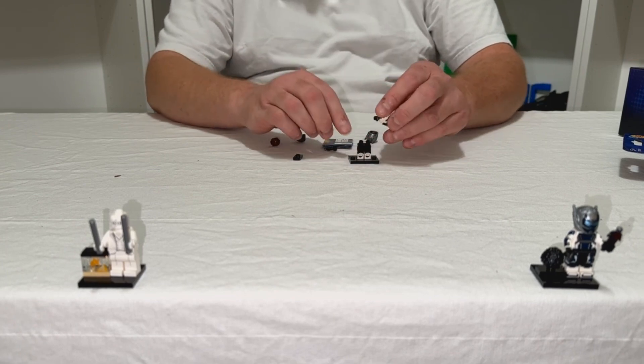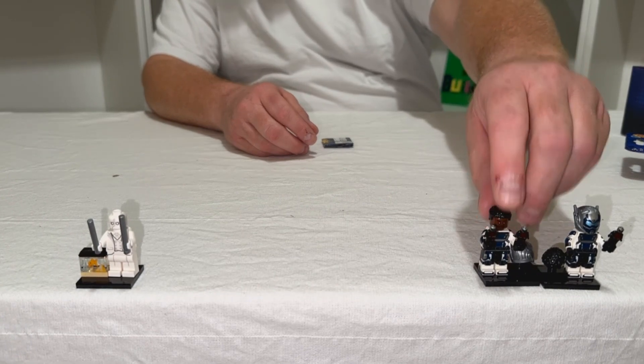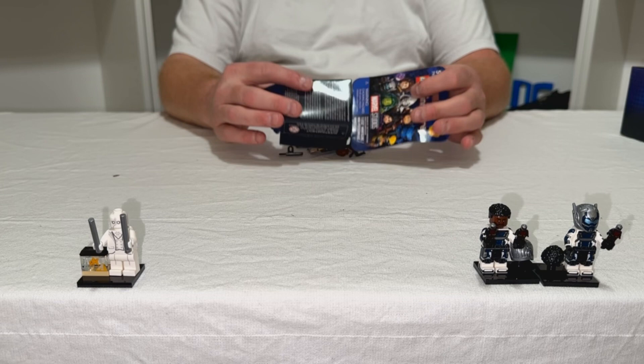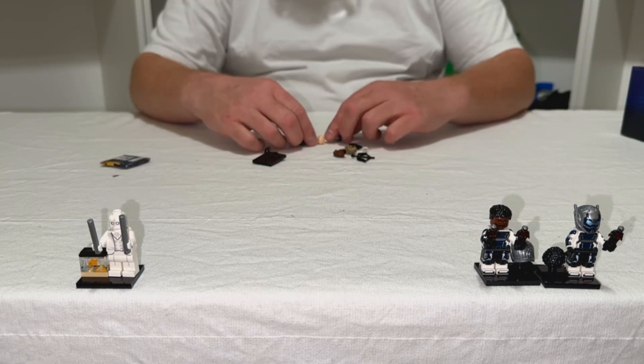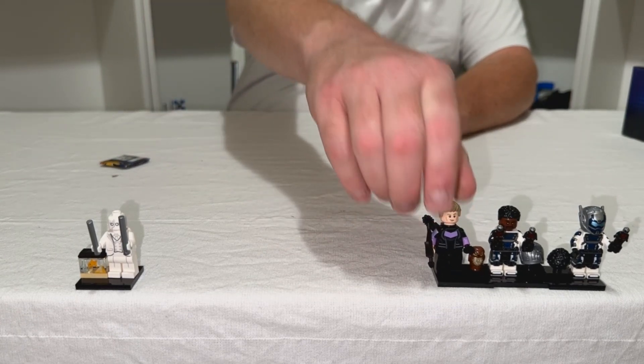All right, so it looks like we got our first duplicate — there's our first duplicate of that character. And we have here... this looks like Hawkeye. There you go, there's Hawkeye.